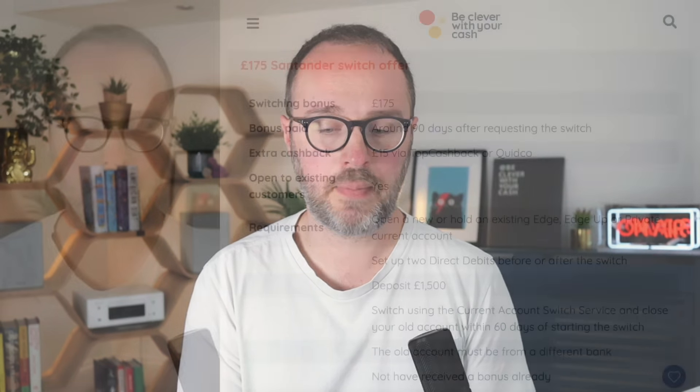It's time for another bank switching offer and it is the return of a deal from Santander, just a month or two after the last one finished. This one is for £175 — £10 less than the deal that ran for a few weeks in March, and £25 less than the offer that ran in 2023. Sadly diminishing returns, but £175 is still pretty good if you haven't taken advantage already.